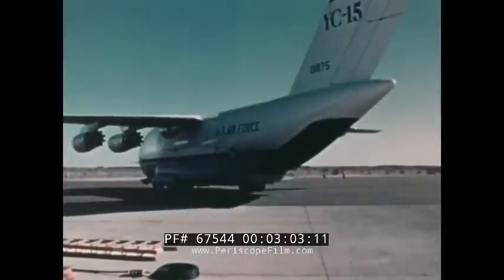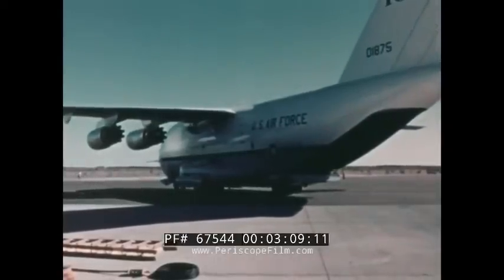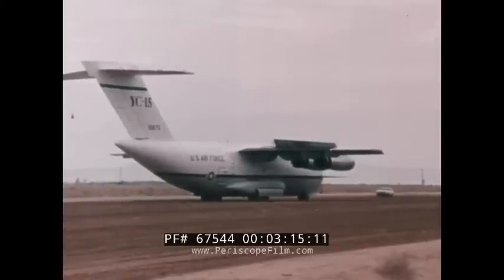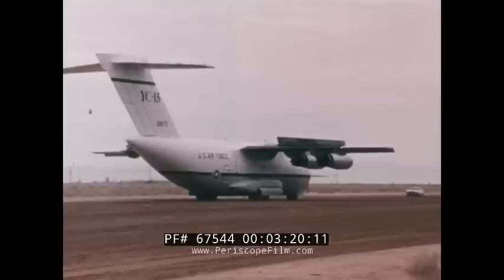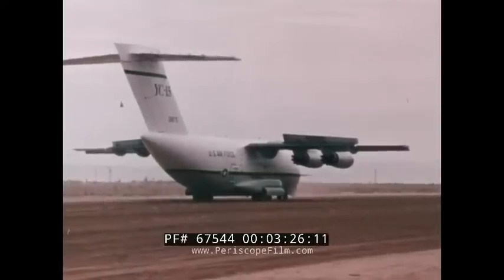The reliable single-stroke thrust reverser, in addition to its effective braking capability, was used routinely to back the aircraft throughout the YC-15 test program. Because the thrust reverser deflects the thrust up and forward, there is no ingestion of dirt strip debris. Ground troops are not exposed to jet blast while the engines are operating.